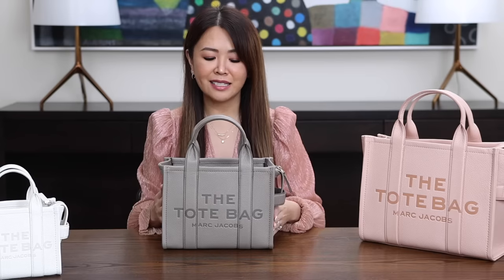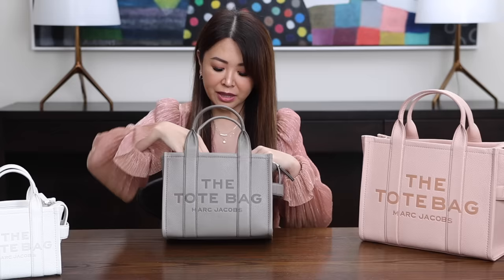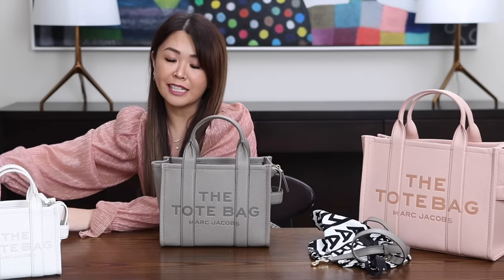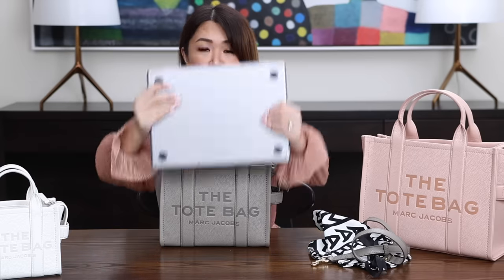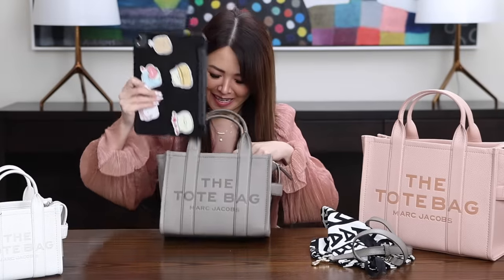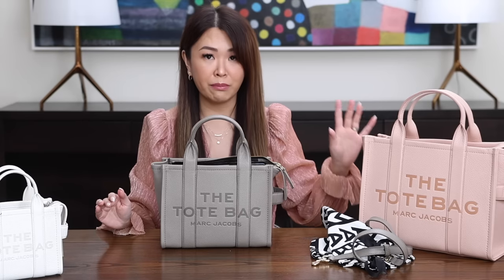Next up is the mini size. Even though it's called mini, it's actually not that mini — it fits a lot. The biggest thing people want to know is whether it fits a 13-inch MacBook, and as I showed on my table, it does not. Marc Jacobs summarizes it really well on their site, showing you what fits inside. However, it does fit an iPad — no problem, as you can see. So if you want the bag to fit a 13-inch laptop, you'll need to go up to the medium size.